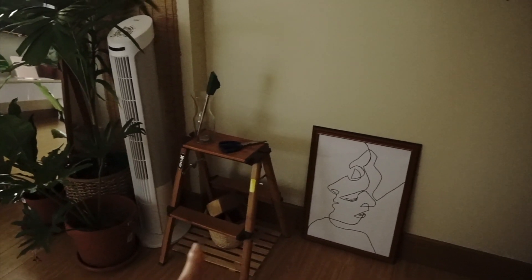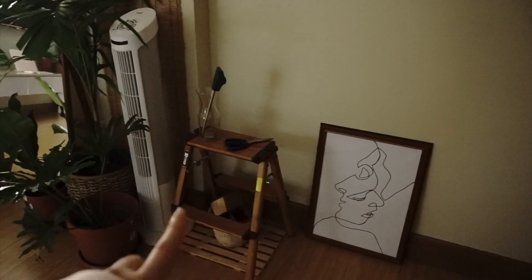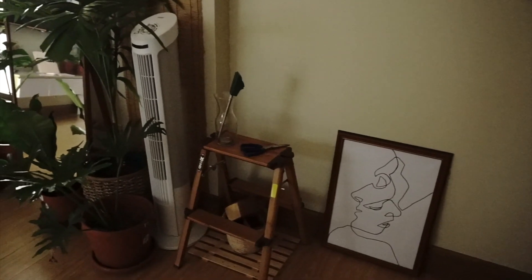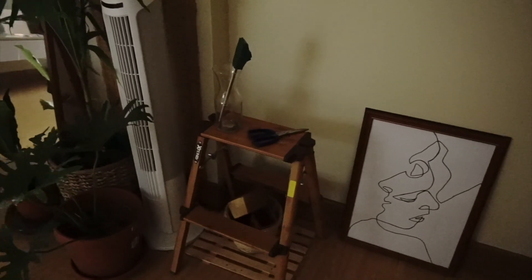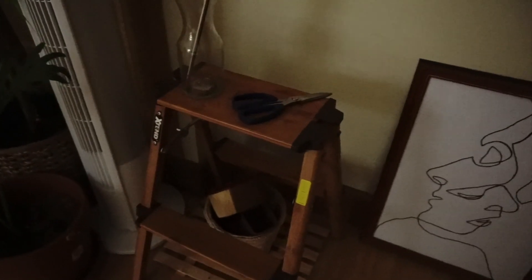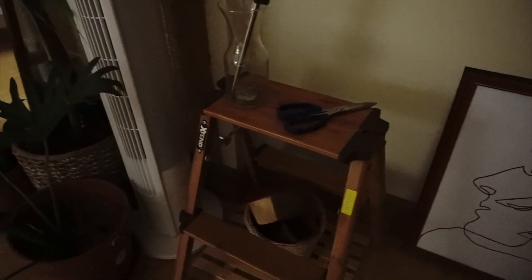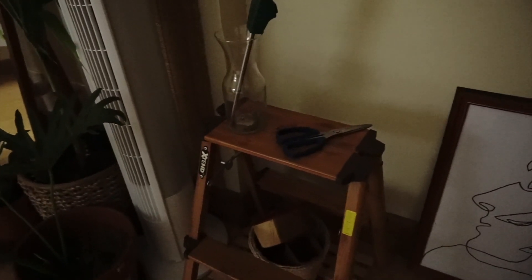By the way, this ladder is from City Hardware, which I use to step on if ever I need to water plants that are too high for me to reach. I like this ladder because it looks like it was made out of real wood and it is also lightweight but you can feel that it is sturdy too.